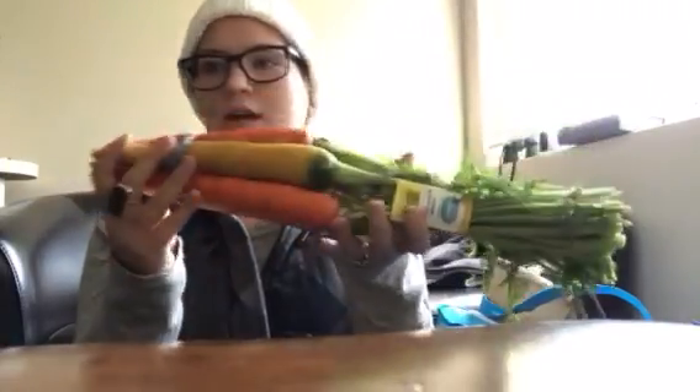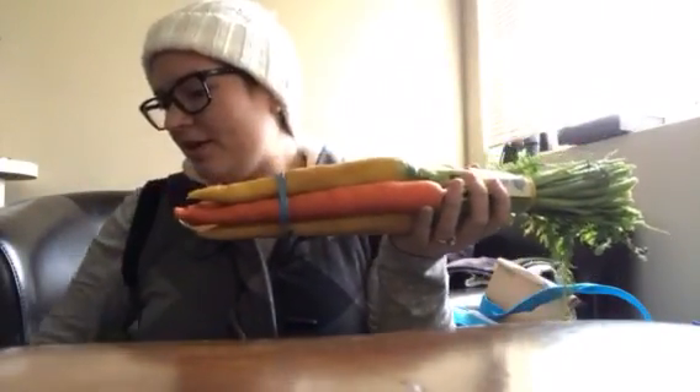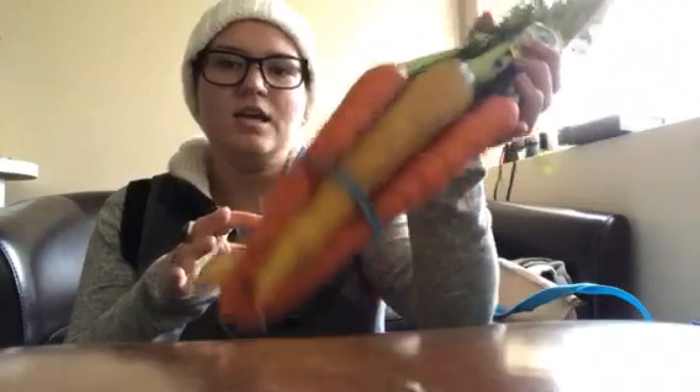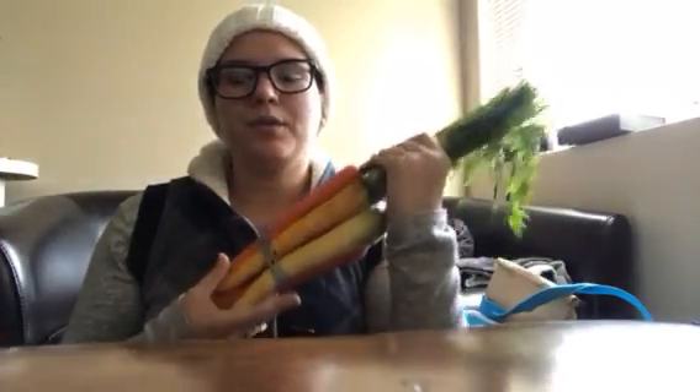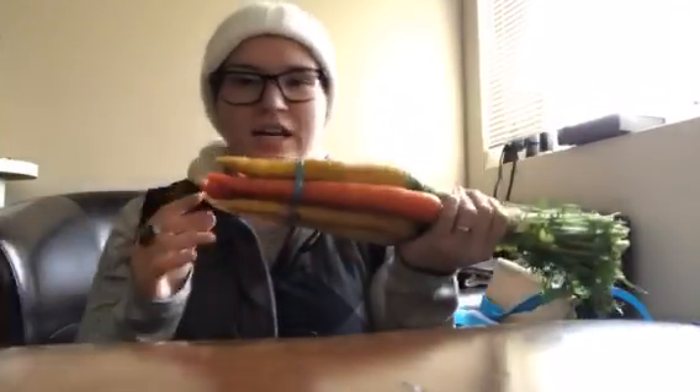We got a carrot — a multi-variety. Unfortunately, the biggest one didn't have purple in it; I really wanted a purple one. But that's okay because the color varieties each have different vitamins and minerals that make them different colors. So that's why we get the multi-color variety.